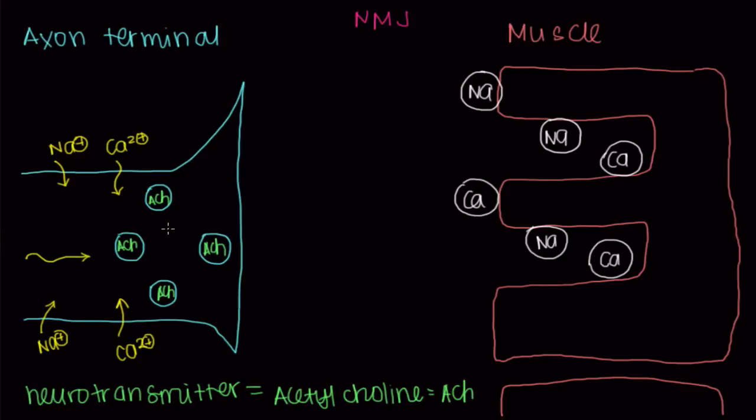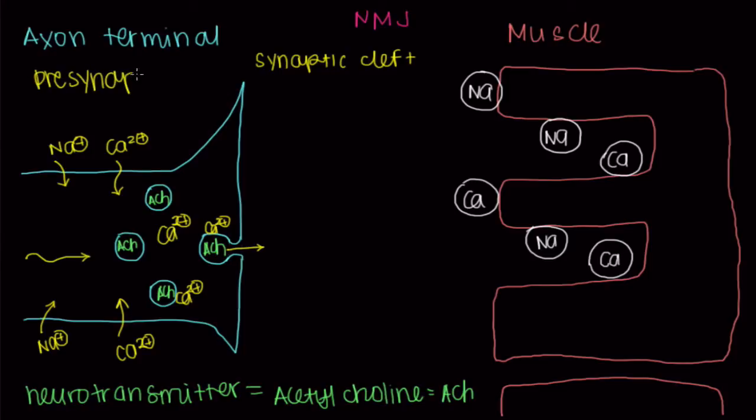So when there's an influx of calcium into the axon terminal, the calcium will actually bind to our vesicle — there are proteins on it that grab onto the calcium. When calcium is attached to these proteins, the vesicle is drawn to the axon terminal membrane and actually fuses with it to become one continuous membrane. As a result, we release the acetylcholine into this space we call the synaptic cleft. The synaptic cleft is just the space between our presynaptic membrane — the membrane of our axon terminal — and our postsynaptic membrane, which is the membrane of our muscle cell.